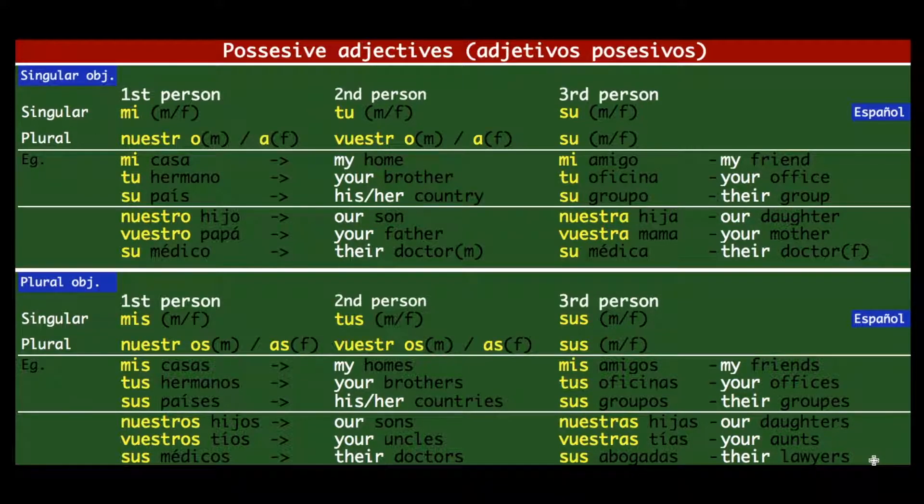To summarize: this sheet is divided into two parts — the first half is for singular objects and the second half is for plural objects. Everything else remains the same; you just add an S. Please practice this concept because it can be confusing, but with practice you can master it and your Spanish will go to the next level. I hope you enjoyed learning possessive adjectives today. If you wish to continue learning, please subscribe to my channel. ¡Hasta la próxima! ¡Adiós, muchas gracias, chao chao!